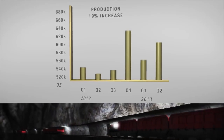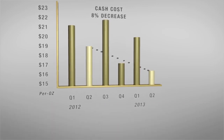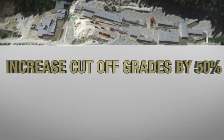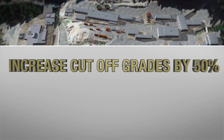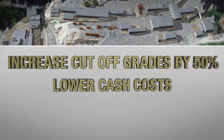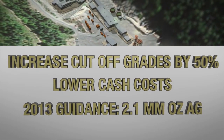During the second quarter of 2013, production grew by 19 percent, while cash costs were slashed by 8 percent over the previous year. Importantly, U.S. Silver and Gold has a plan to maintain profitability during this period of lower metal prices. The company has increased its silver equivalent cut-off grade by 50 percent, which will increase the grade of the mined ore, and is expected to further lower cash costs to between $15.50 and $17.50 per ounce. The current plan is expected to deliver more than 2.1 million ounces of silver in 2013, with the objective of being cash flow positive at current metal prices.